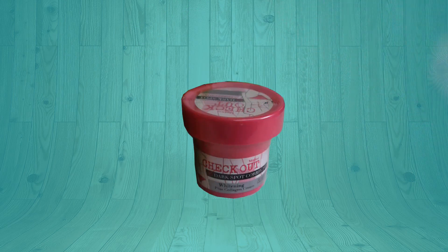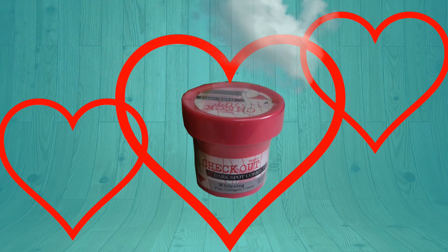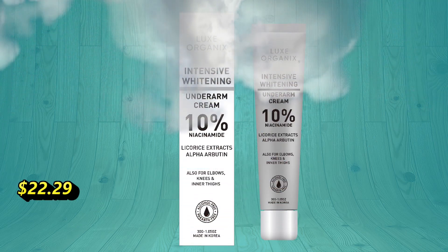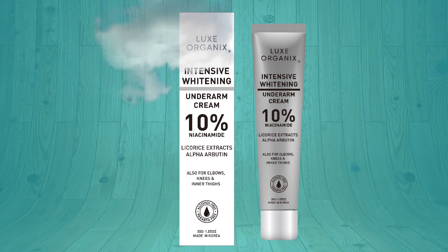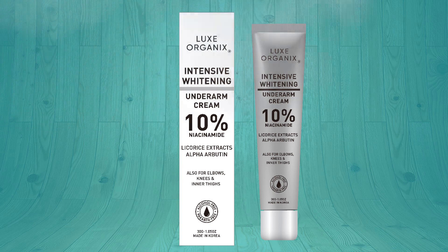For the question of the day — this is my favorite of all. This is the one I'm currently using and have been using since 2019, and so far I'm loving it. Lux Organics intensive whitening underarm cream has 10% niacinamide with potent circulation that lightens and repairs the skin barrier, giving underarms a smooth feel. It has licorice extracts to soothe irritation and redness, and arbutin to help reduce hyperpigmentation. Made in Korea.